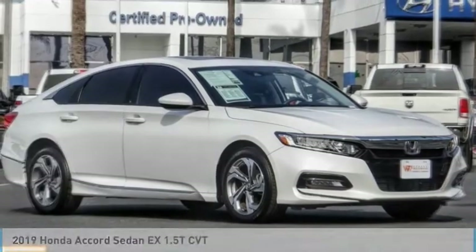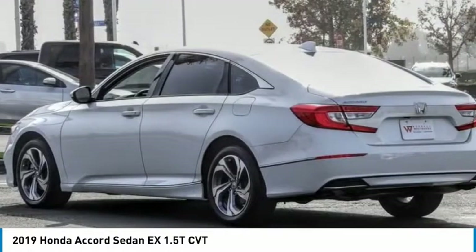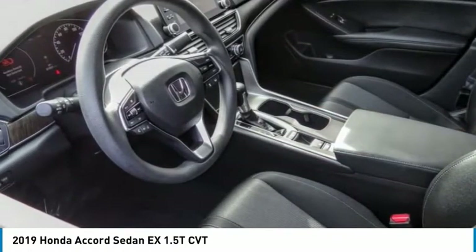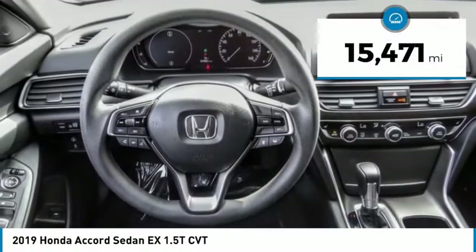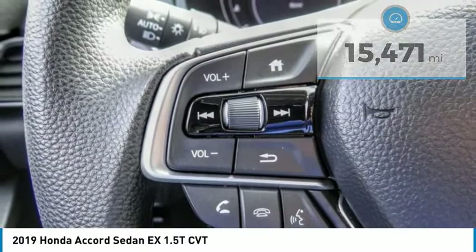Test drive the 2019 Accord — ingeniously simple, yet overflowing with luxury and technological creativity. All that and more in the Accord. This vehicle has less than 20,000 miles. Here are some of this vehicle's great options.